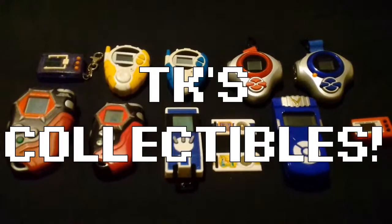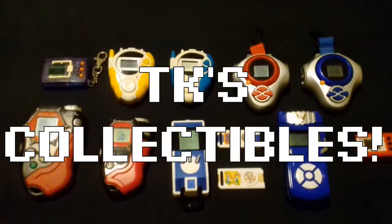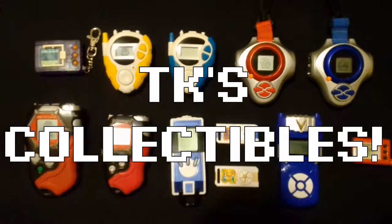Welcome to TK's show-and-tell Digimon stuff, a special Digimon video that isn't gaming or a Digivice toy review. This is simply just a showcase of the Digimon stuff I've currently collected. Let's check it all out.